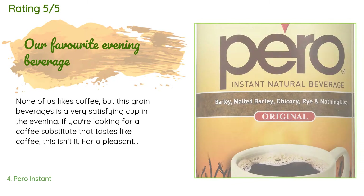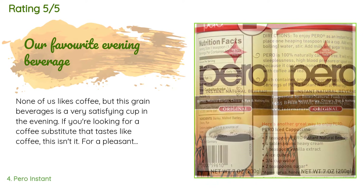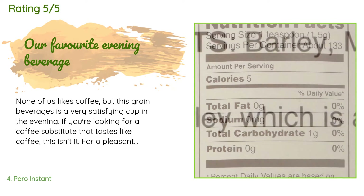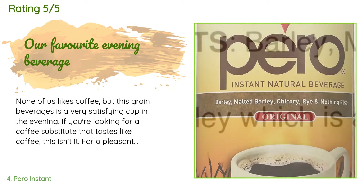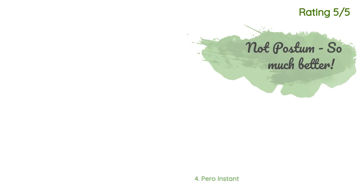The average rating of this product is 4.7 stars with more than 335 customer reviews. A customer said: None of us likes coffee, but this grain beverage is a very satisfying cup in the evening. If you're looking for a coffee substitute that tastes like coffee, this isn't it, but for a pleasant cup that stands on its own, Pero is perfect. We've been drinking this for years, originally brought a package home from Germany. This batch seemed a bit lighter in color and flavor — we noticed it was not manufactured in Germany; the package says it is made in Portugal.